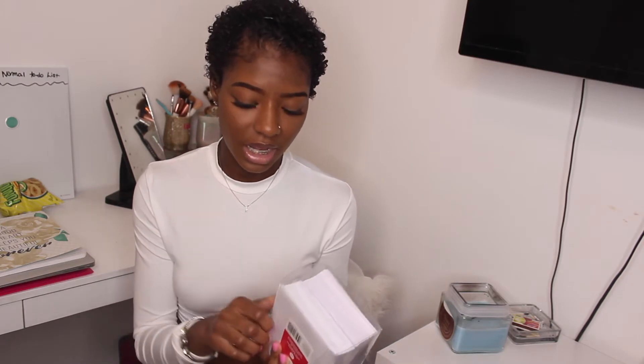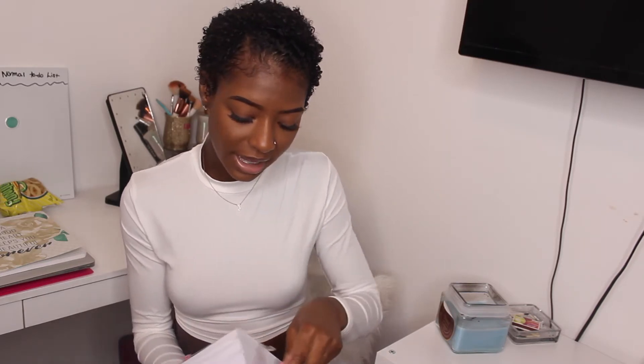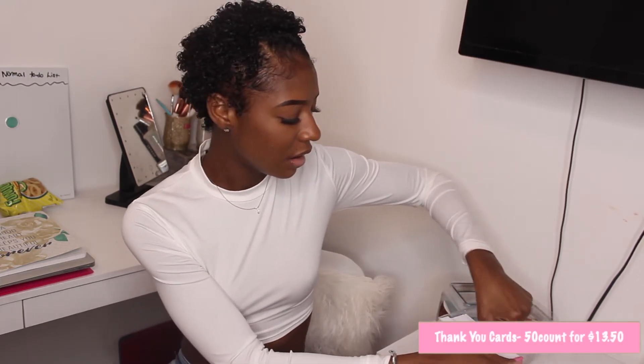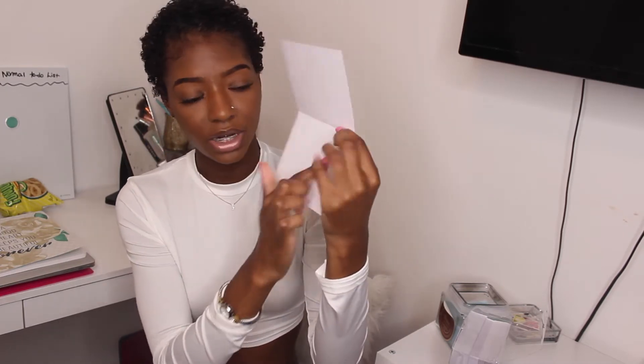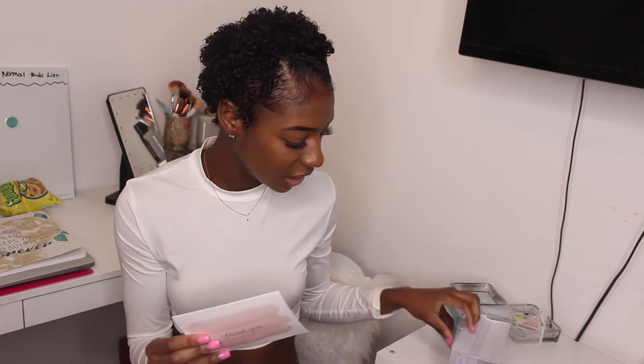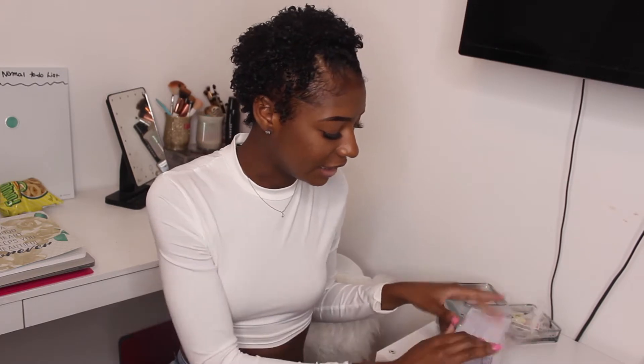First thing we have is some thank you cards. I ordered two different kinds because I didn't want them to be too big. I have the price of everything on the screen and I'll link it down below as well. I got these to put in the packaging to thank my customers — they're little pink thank you cards and you can open them and write something inside. They did come with envelopes.